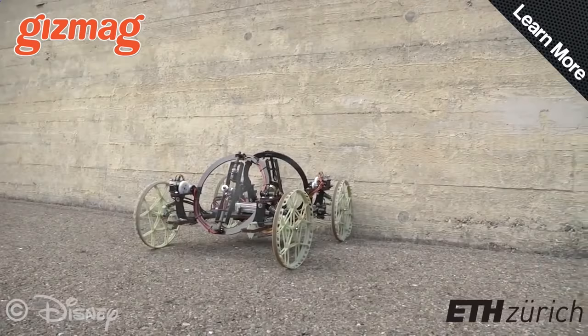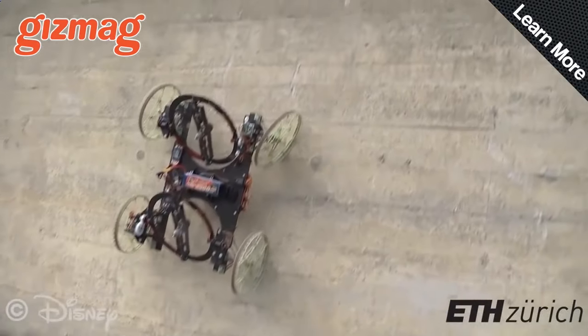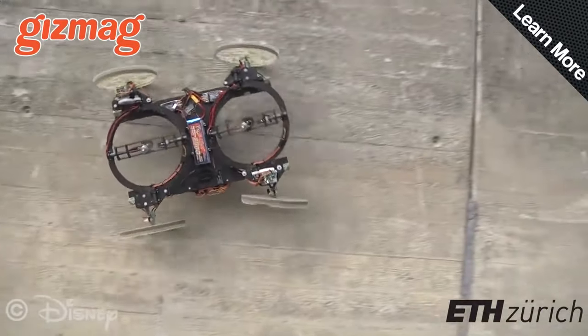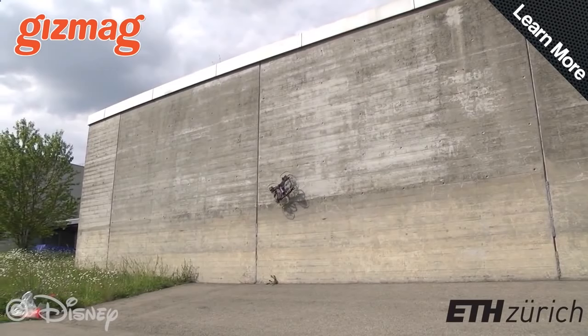When it gets to a wall, the front prop lifts up the front wheels, and then both props push against the wall, holding it firmly enough to let it drive around vertically. This means it doesn't matter what the surface of the wall is like, it will stick.